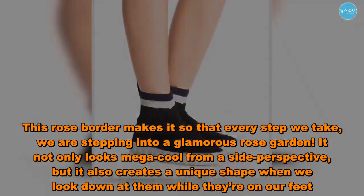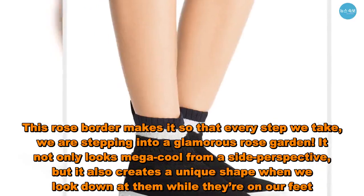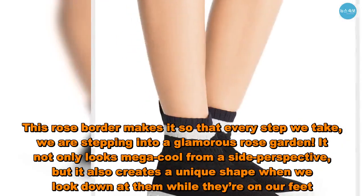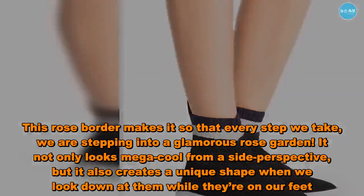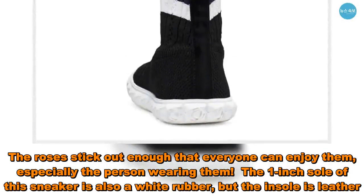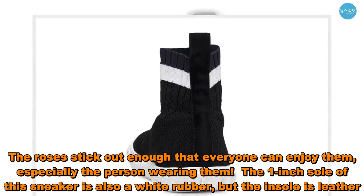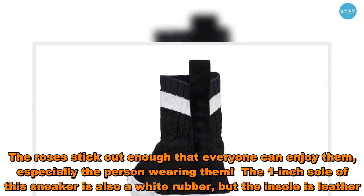It not only looks mega cool from a side perspective, but it also creates a unique shape when we look down at them while they're on our feet. The roses stick out enough that everyone can enjoy them, especially the person wearing them. The outsole of this sneaker is also a white rubber, but the insole is leather.